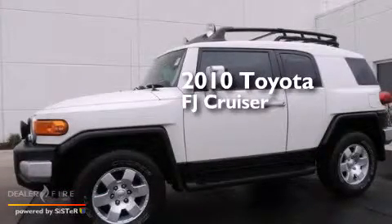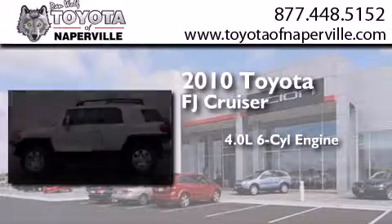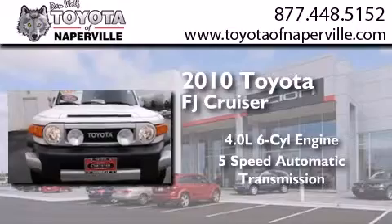This is a certified pre-owned 2010 Toyota FJ Cruiser. It has a 4.0-liter, 6-cylinder engine, a 5-speed automatic transmission, and 4-wheel drive.